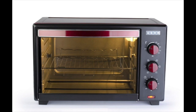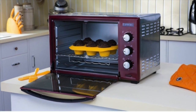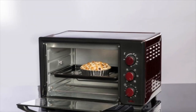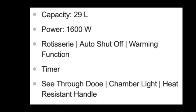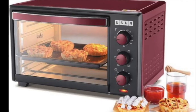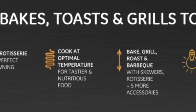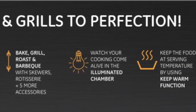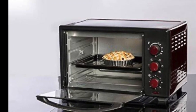The next best OTG is the Usha 29-liter OTGW 3629R Oven Toaster Griller, available in wine and matte black. Usha is India's leading name in kitchen appliances. The product has dimensions of 50.7 x 38.5 x 30.8 cm, weighs 7.1 kg, and has a power of 1600 watts at 230V AC. It features a new 360-degree rotisserie for perfectly browned toast, oil-free grilling of veggies and meats, a glass door, and an illuminated chamber for viewing food while cooking.